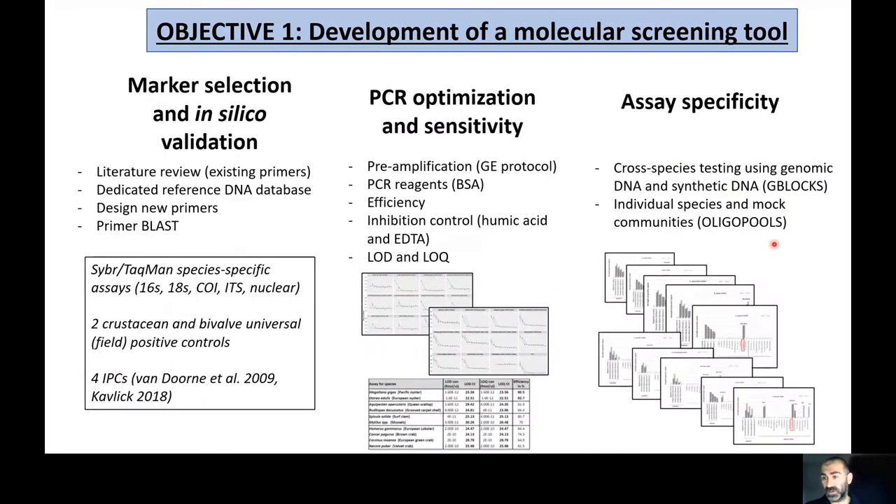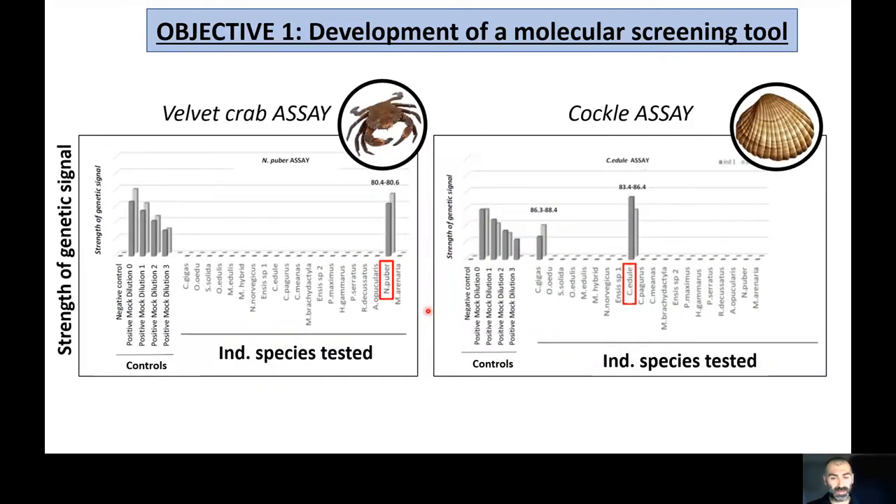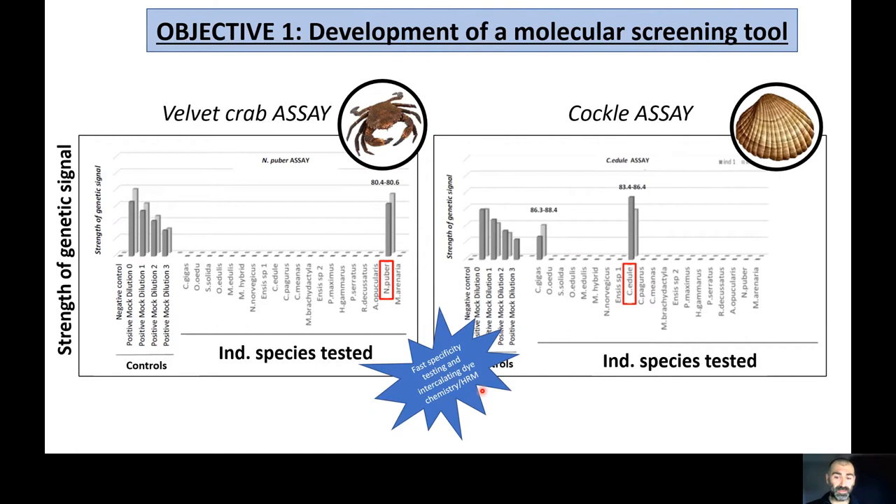For assay specificity, the high throughput enabled testing of many markers simultaneously against many target and non-target organisms, as well as mock communities, using both genomic DNA and synthetically derived double-stranded DNA. We can see examples of good assays amplifying only the organism of interest, verified with melt curve peaks, and serial dilutions of mock communities comparing performance at different concentrations. This fast specificity testing using intercalating dye chemistry coupled with high-resolution melt analysis is a very promising approach, even though the standard is typically probe-based chemistry.